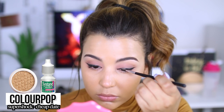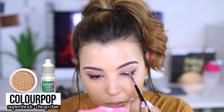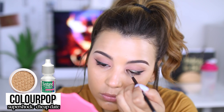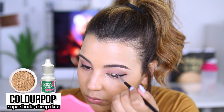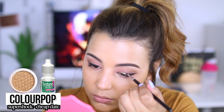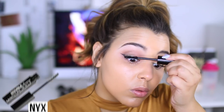After lining my eyes, I'm going to go in with the ColourPop Super Shock eyeshadow in the shade Cheap Date, which is a really pretty gold color. I took some of that shadow and mixed it with a little bit of eye drops on an angled brush, and placed the shadow directly over top of the black liner on the very inner half of the eyelid. I really wanted to go for more of a gradient eyeliner, so it goes from gold to black. It takes a little bit, but the end result is absolutely stunning.